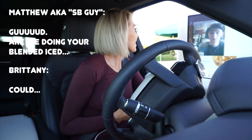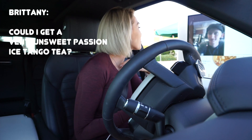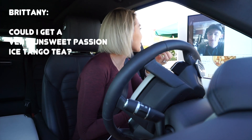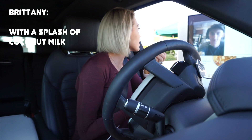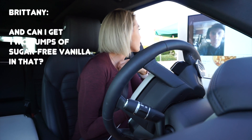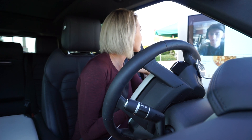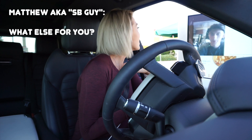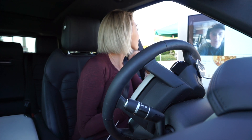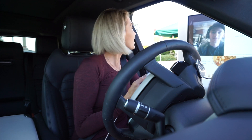Hey Brady, how you doing? Good, how are you? I'm actually gonna switch it up today. Can I get a venti unsweetened passion tango tea with a splash of coconut milk, two pumps of sugar-free vanilla in that, and can I get it blended? And that's it. Here we go, thank you.